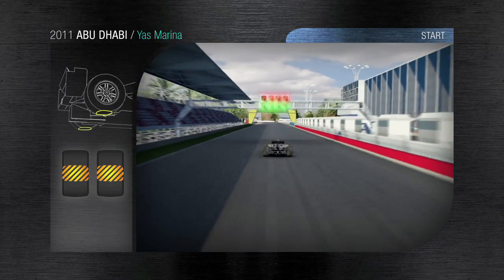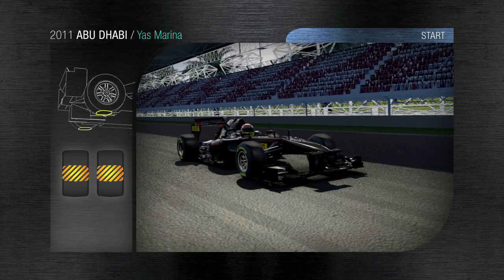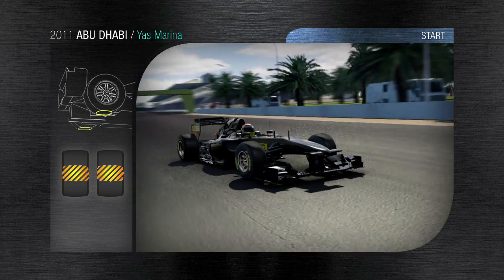Abu Dhabi, 55 laps making a total race distance of 305 km. The asphalt temperatures are very high, a factor that has an important influence on the tyres and their performance.